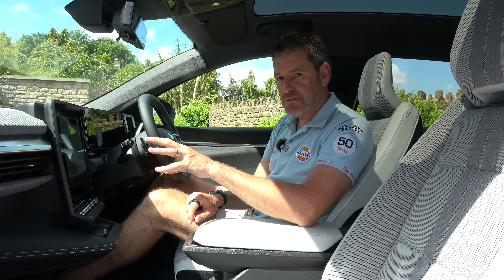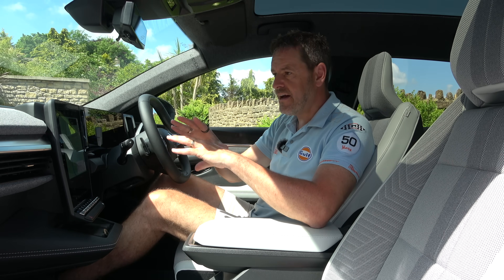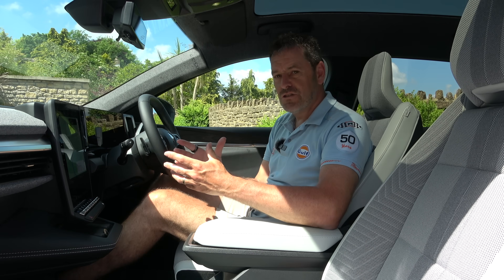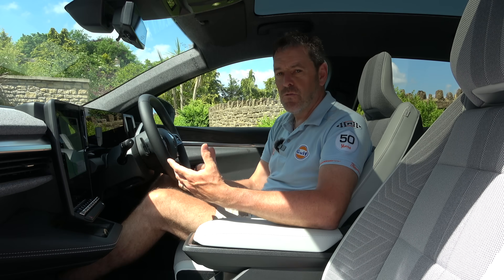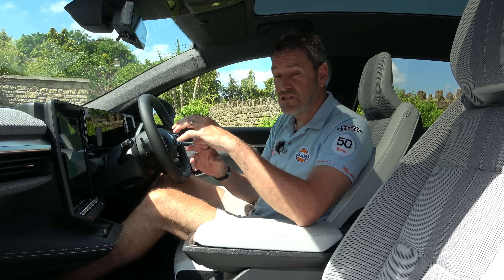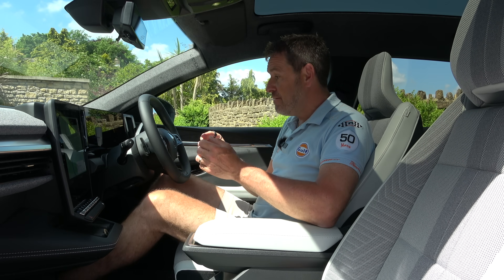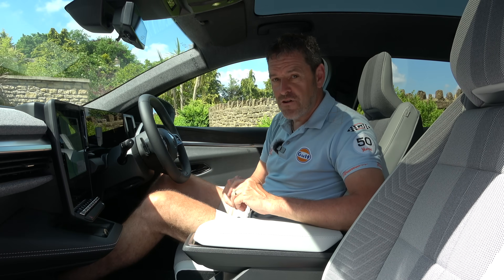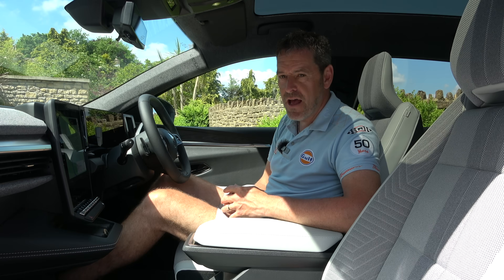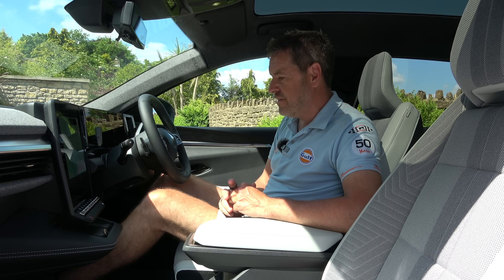There are also a bunch of widgets and apps you can download so you can watch Netflix or YouTube and have an entertainment space while charging. I'm not going to test that in the short time I have today — that's something I'd want the car for longer to explore, especially the long-distance route and charge planning, because if you've got that right it removes so much range anxiety. The car is at 100% charge and showing an indicated range of 370 miles, so even discounting a bit, 300 miles is definitely doable.